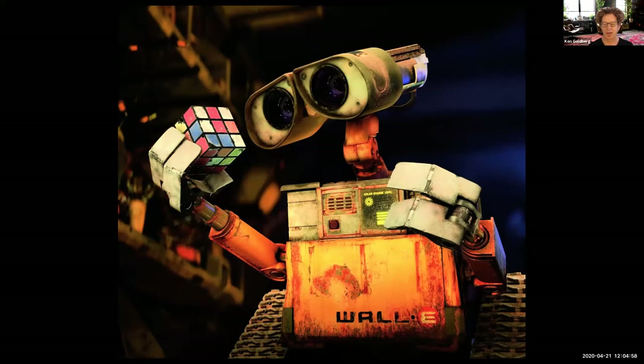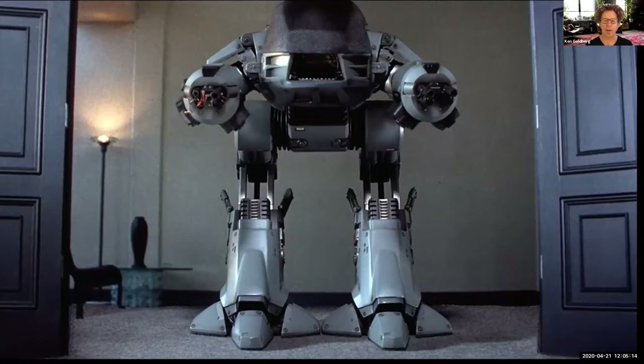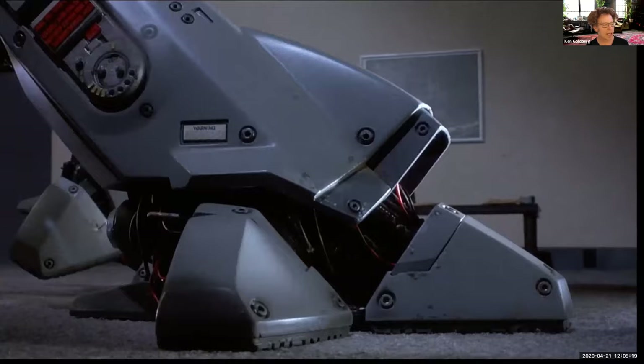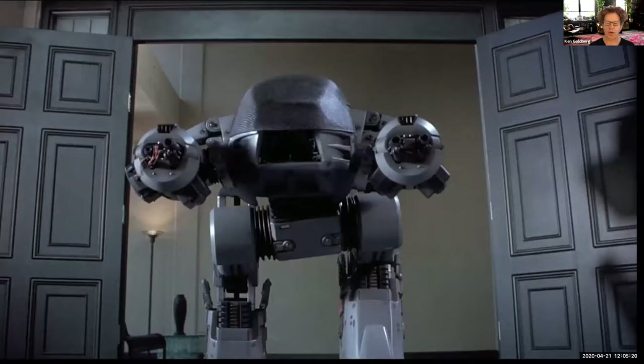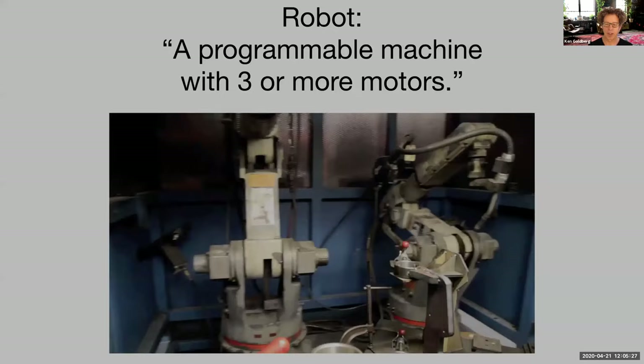There's also WALL-E, of course. There are great robots on screen, and I hope many of you are familiar with Big Hero 6 — one of my other favorite movies, and it's very realistic about robots as well. Some of you may also picture something from a broader category of scarier robots — robots that are going to hurt us, challenge us, or take over the world.